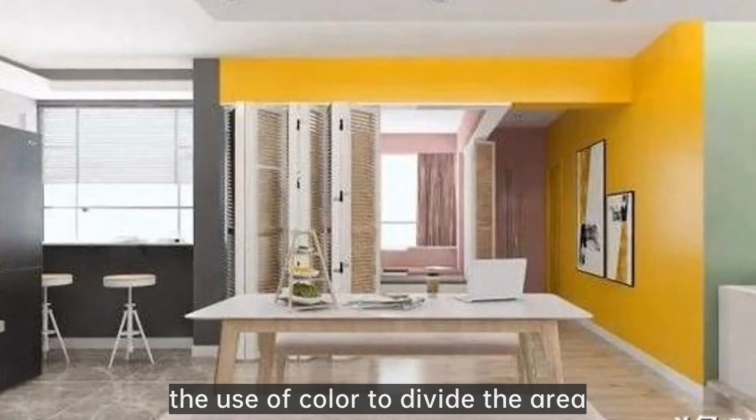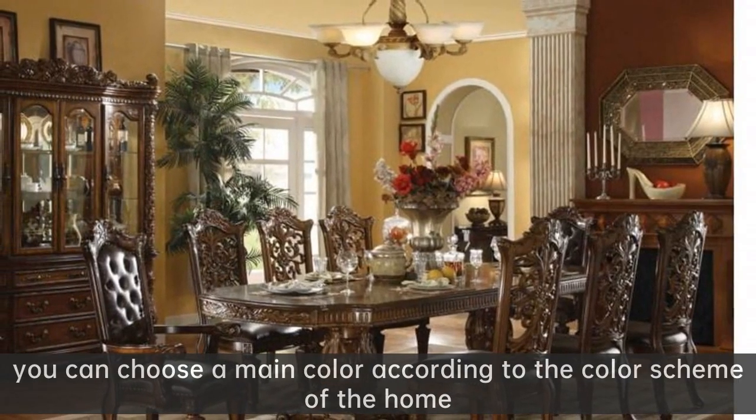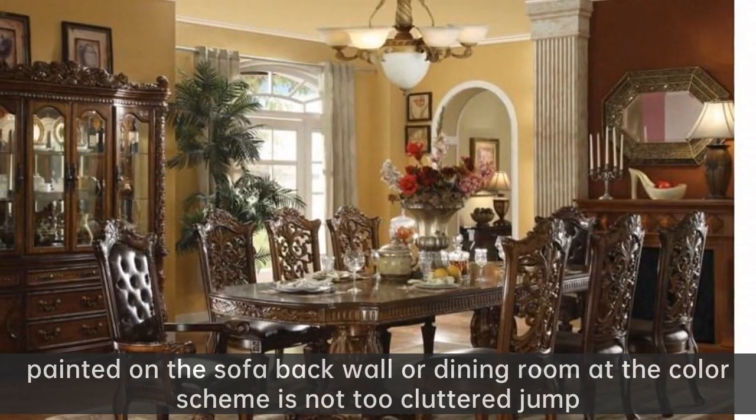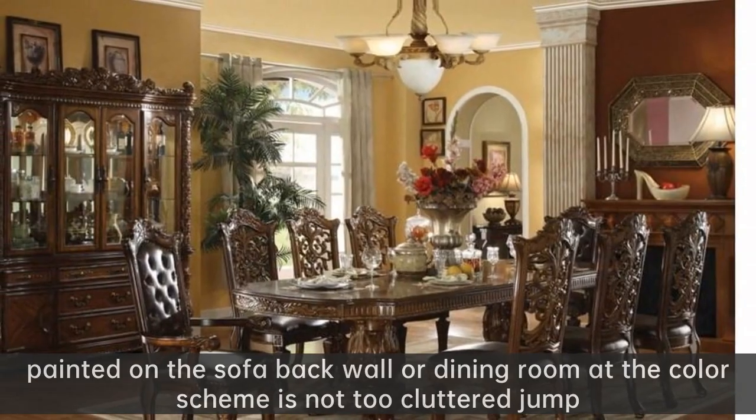Wall color separation: using color to divide the area. You can choose a main color according to the color scheme of the home, painted on the sofa back wall or dining room, so the color scheme is not too cluttered or jarring.